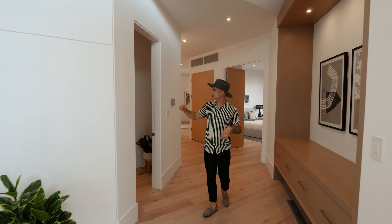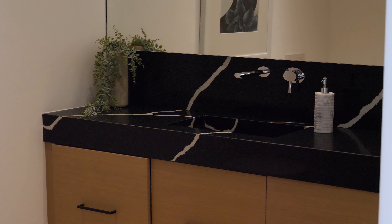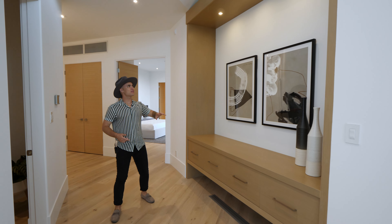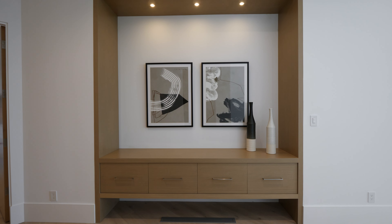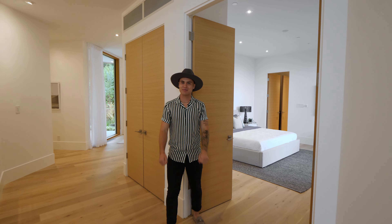Down this hall and to my right, we have the elegantly designed powder room. It has a super edgy mirror and a beautiful black stone countertop. And across from that, we have the built-in cabinetry where you can display some of your artwork. As we continue on down the hall, and behind me through these double doors, you have the secondary bedroom.